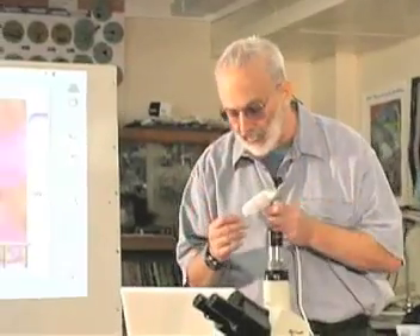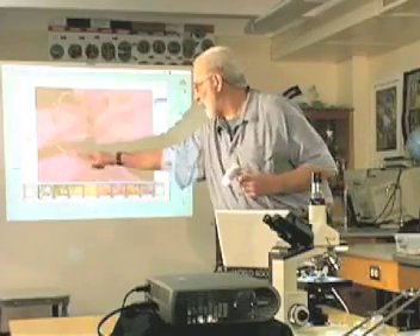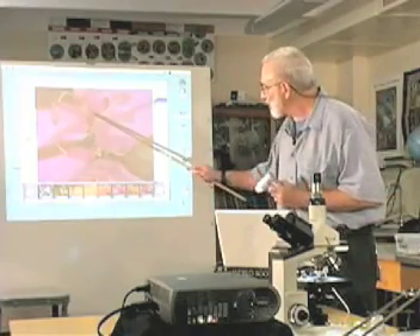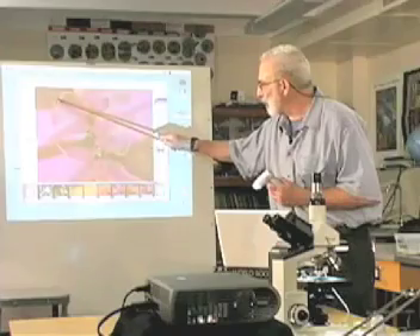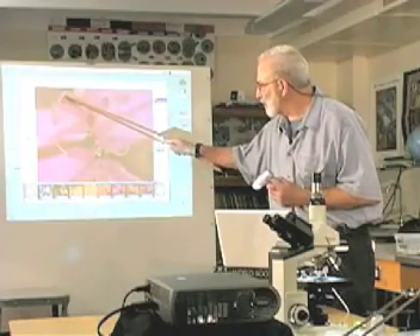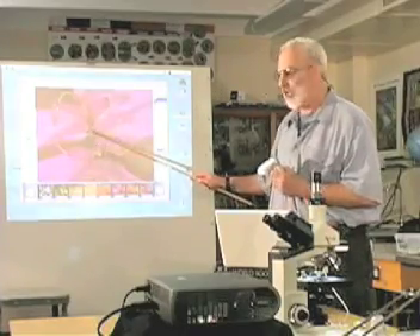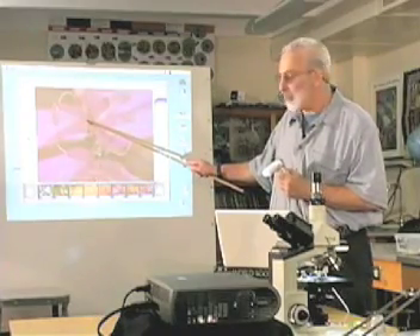First thing we're going to do is grab one of our flowers and zoom in on it, and when we zoom in we're going to capture a picture. That's the picture I just captured. What we're looking at here are the petals all the way around, and then in the center our structures include one of the anthers, the stamen and the filaments, the anther and the filament, and down in here we can see the top part of the pistil. When we open this flower up we'll be able to examine these particular parts a little bit better.